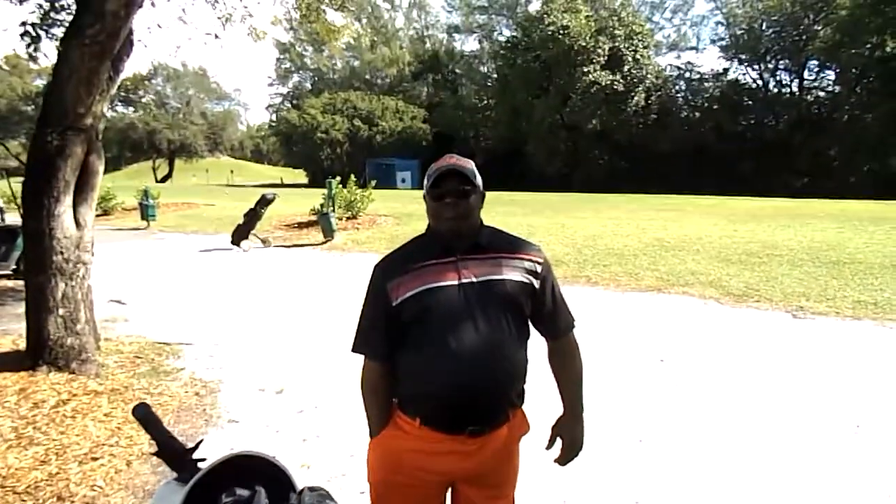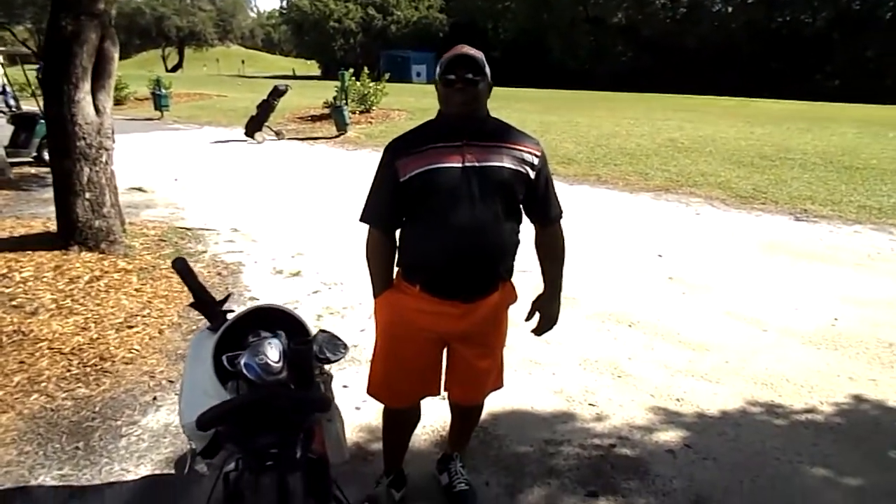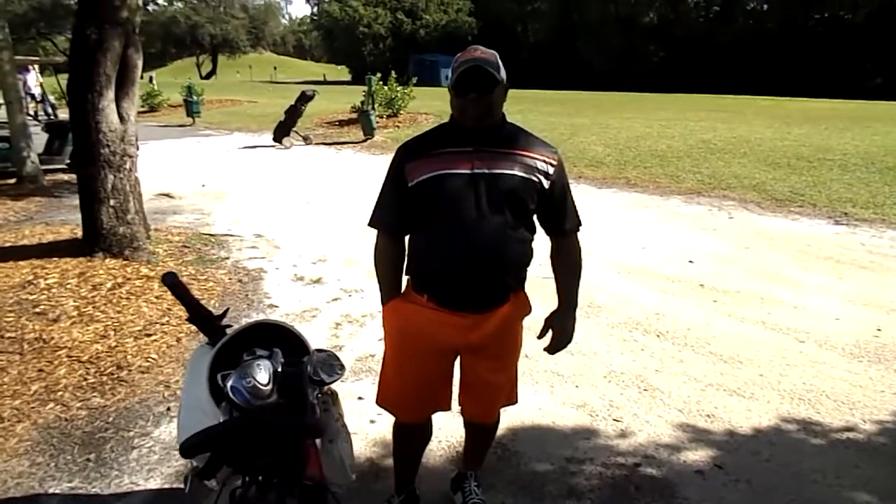Today I'm here at Grinnell's Park with Calvin Sykes. He plays golf on the weekend. How you doing today, Calvin? Good, man. How you doing?